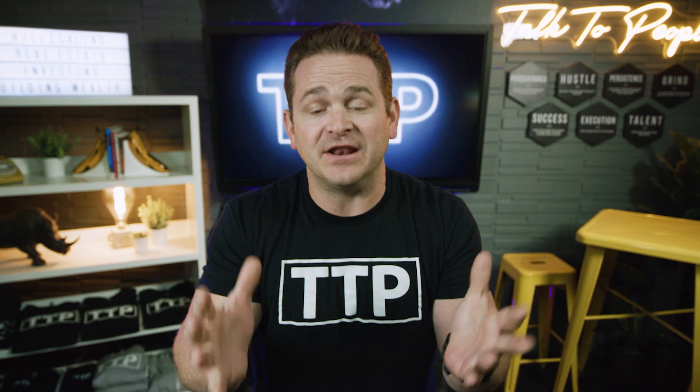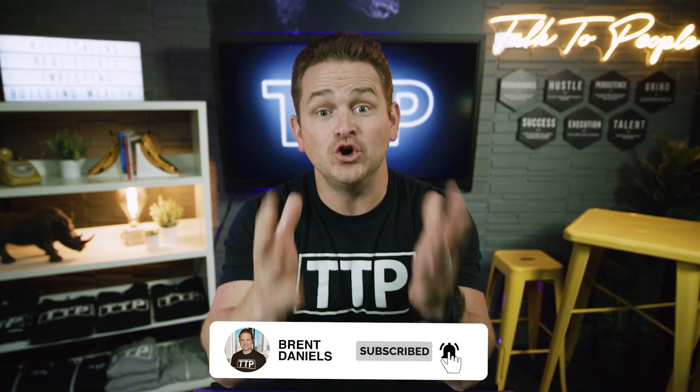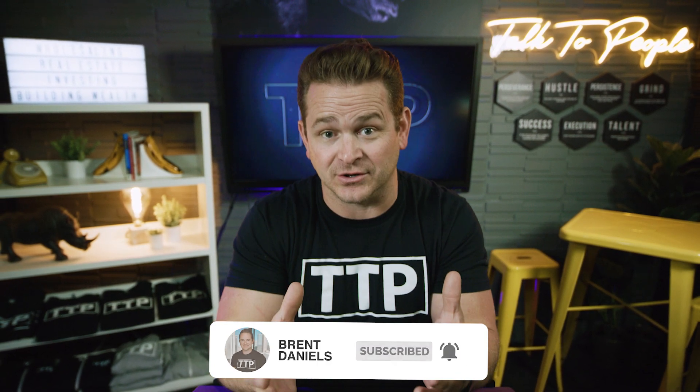If you like that video, hit that subscribe button. We come out with new videos every single day. If you want your questions answered one-on-one, make sure you join us for the live show every single Wednesday. I'll see you there.